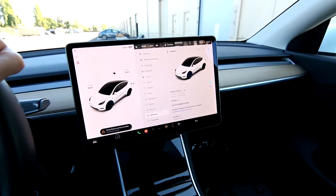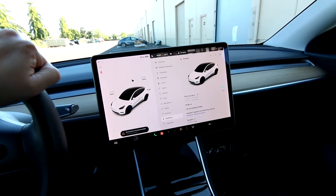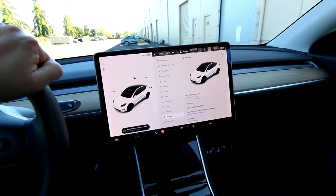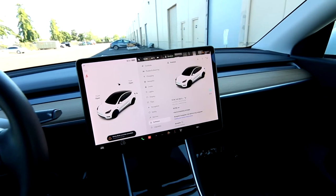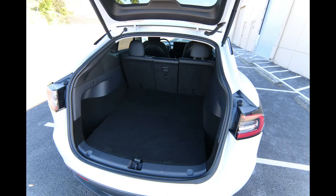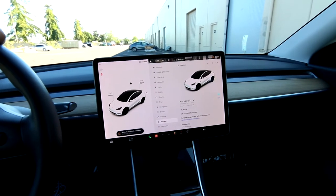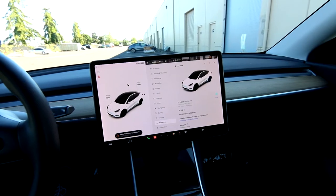Crossover SUVs are actually more popular these days than coupes and sedans. People like the versatility of crossovers — you have better visibility, generally they're all-wheel drive, and then you have more interior space and that rear cargo area, so everyone loves crossovers. The Model Y, of course, is going to be popular because it's a battery electric vehicle, it's an awesome crossover, and it's also very efficient.